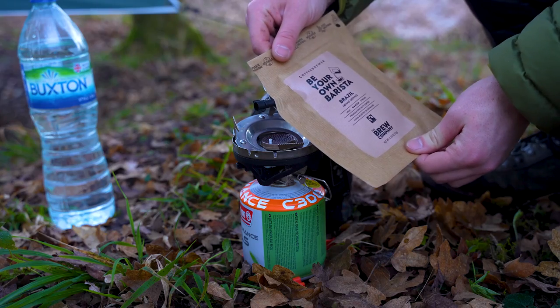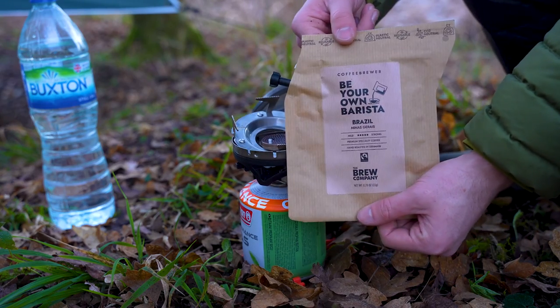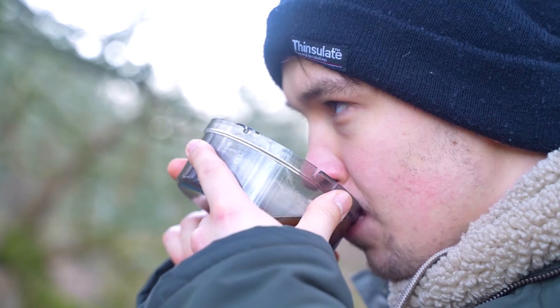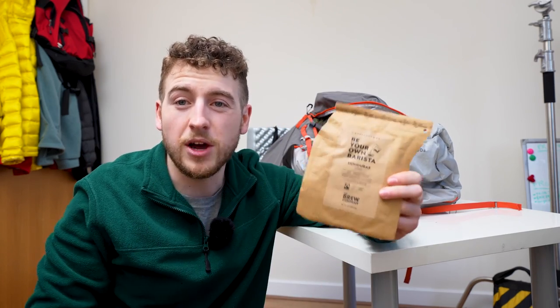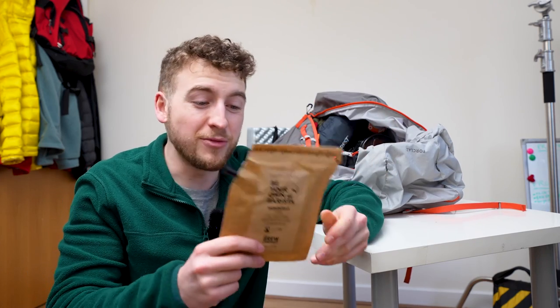Next up, I would pack one of these Be Your Own Barista pour-over coffees. This was purchased for me at Christmas as a present, and it is absolutely brilliant. We used one the other day when we were stealth camping in the World War One trenches. I really like this because it requires literally no setup — you just put water into it, pour it into a mug, and it's done.